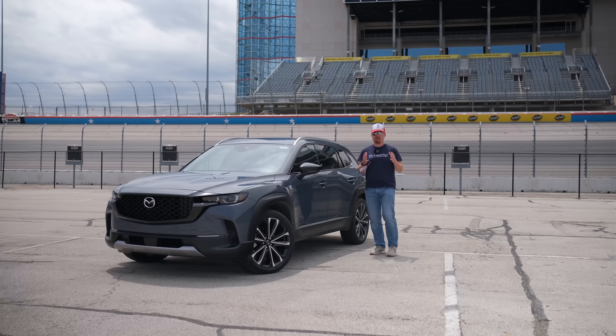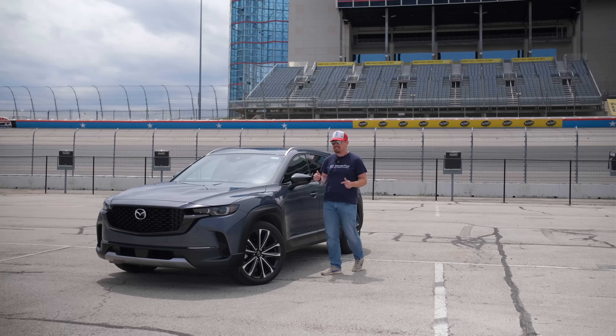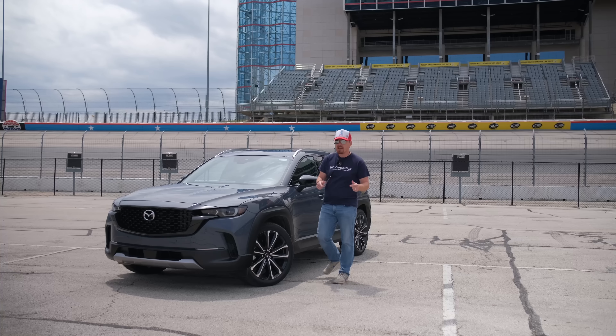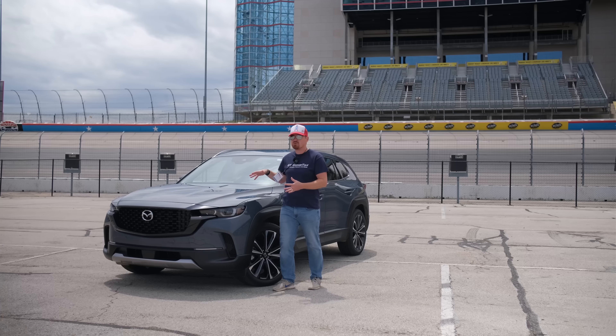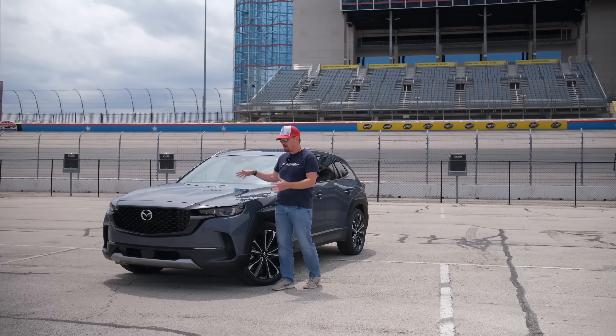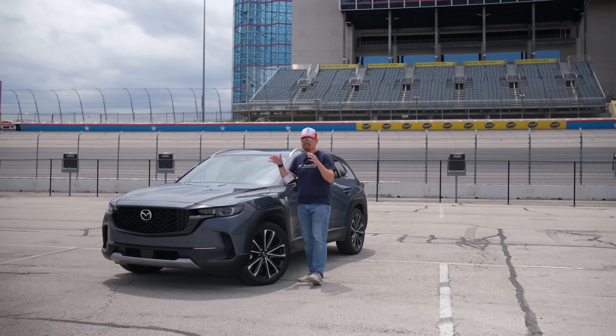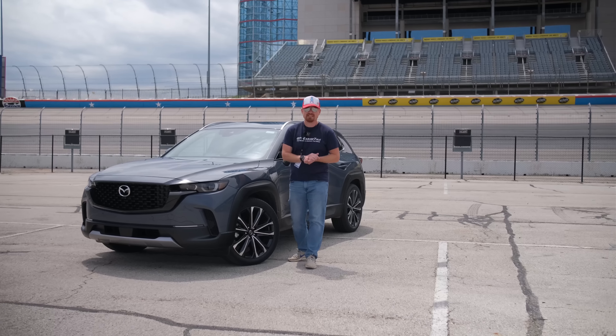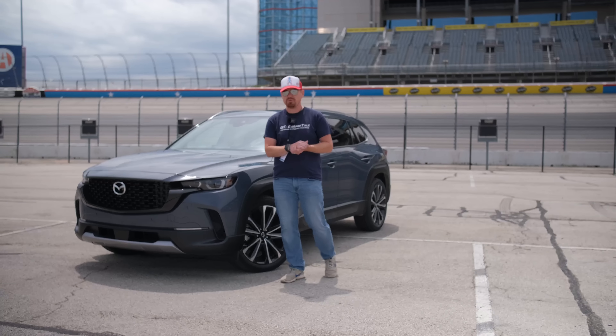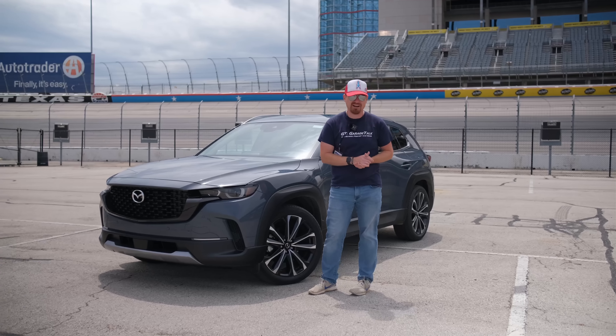Hey GearHeads and welcome to Garage Talk. I'm Cory and this is the 2023 Mazda CX-50. This is the future of the Mazda brand with crossovers, and in this video we're going to take a quick look around it, drive it on the city streets here in the DFW Metroplex, and tell you how it drives.